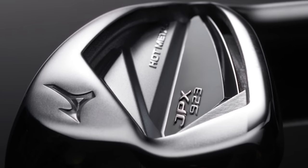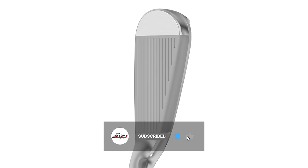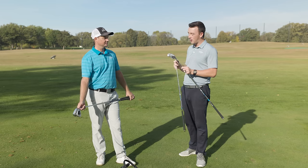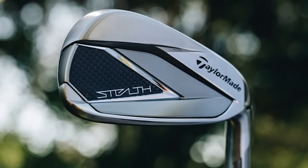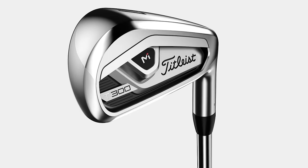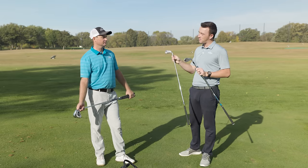Irons from Mizuno are always a big deal. The Hot Metal irons in particular have been awesome for that mid to high handicap range of golfers the last couple of years, and the 923 series looks no different. Today we've got the popular game improvement irons — particularly the lower-lofted ones — so TaylorMade Stealth, the Rogue ST Max, and the T300 from Titleist. All three have been really popular in the fitting bays at Second Swing this year. Now we add the 923 Hot Metal — how does it compare?